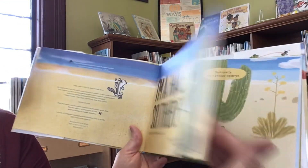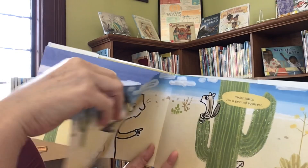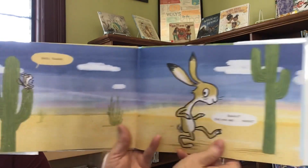Here we go, friends. Let's start on the first page — let's be crazy and start on the first page. Here we go, friends.